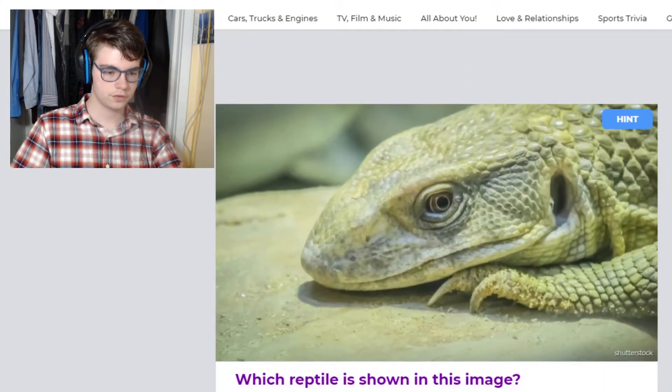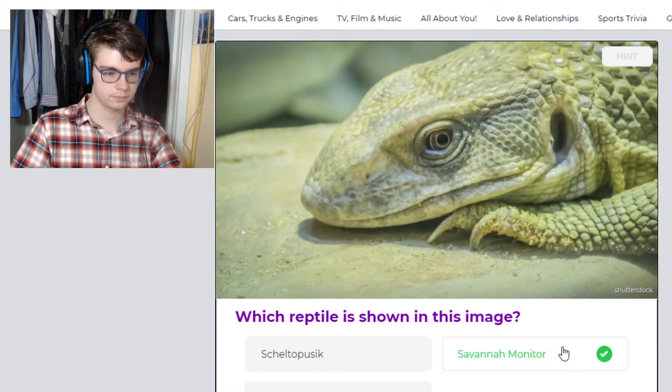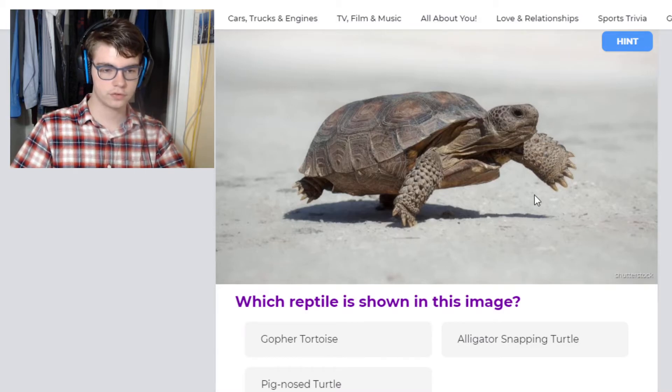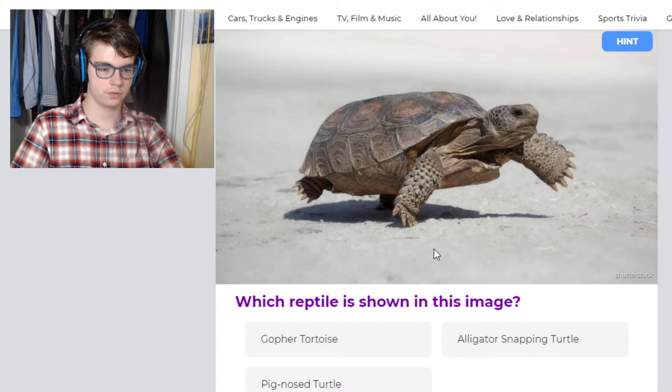This looks like a savannah monitor — it's got a distinctive head shape and very large scales. And this is a gopher tortoise for sure. I didn't really know what this was at first — it's obviously a tortoise, and it's got those big hands, which is probably why it's called a gopher tortoise.